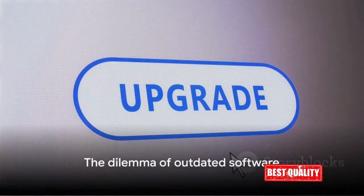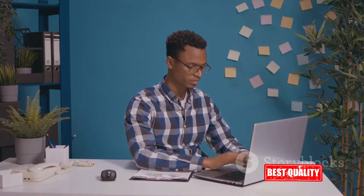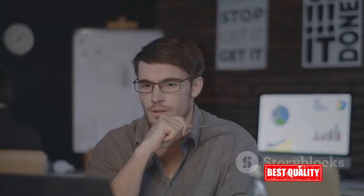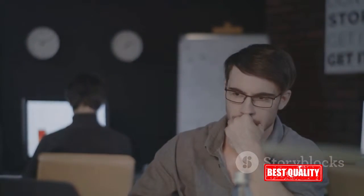Ever found yourself grappling with the hassles of outdated software on your PC? It's a common predicament many of us have found ourselves in. The effects of outdated software can range from mildly annoying to downright disastrous. Let's start with efficiency. When software isn't up to date, it's not performing at its best. It's like trying to run a marathon with a pair of worn-out shoes — you might make it to the finish line, but it won't be a pleasant journey.